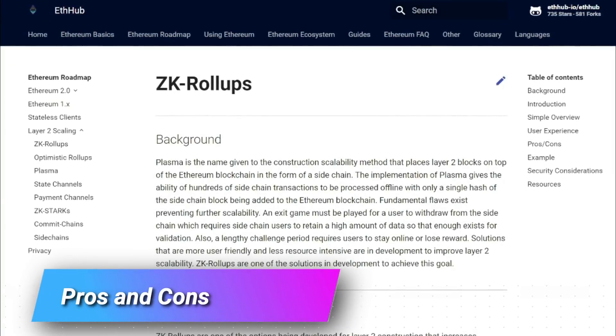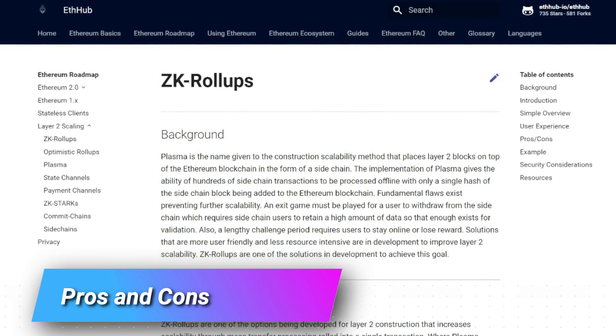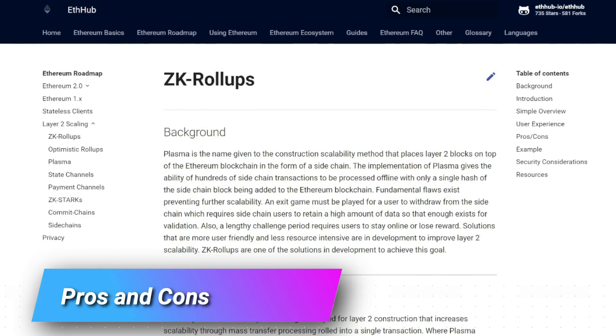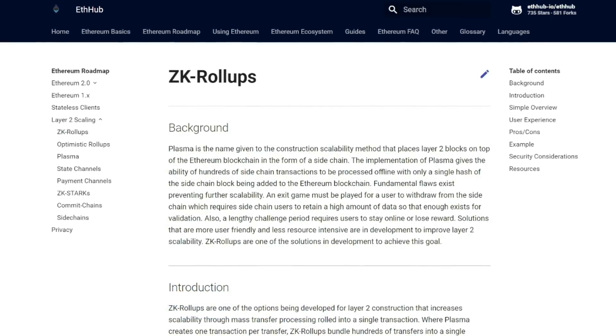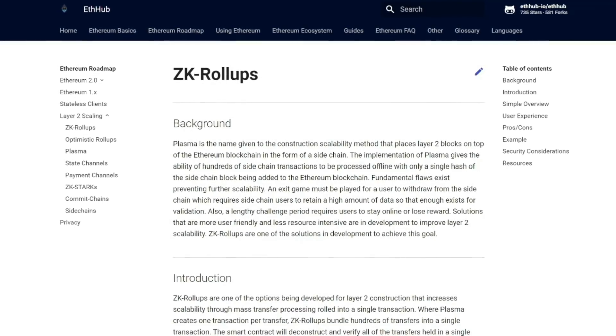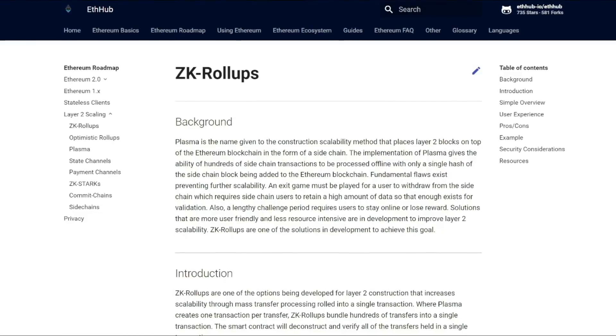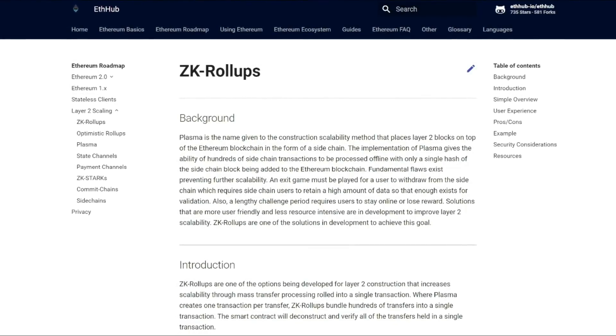There are some major advantages of ZK rollups besides just speed and cost savings when we use this particular method. It encourages decentralization by validating blocks in a parallel computing model. It increases scalability. It doesn't require a KYC or know-your-customer process. So we improve two out of the three parts of the blockchain trilemma by using them.